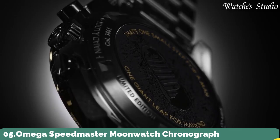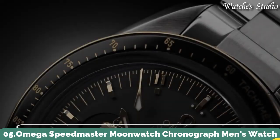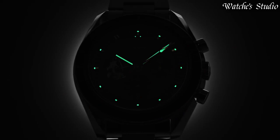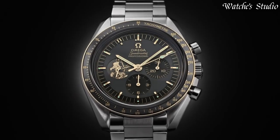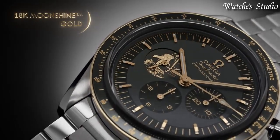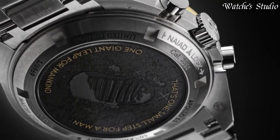Number 5: Omega Speedmaster Moon Watch Chronograph Men's Watch. Stainless steel case with a stainless steel bracelet. Fixed 18-karat moonshine gold bezel with a black ceramic ring showing tachymeter markings.